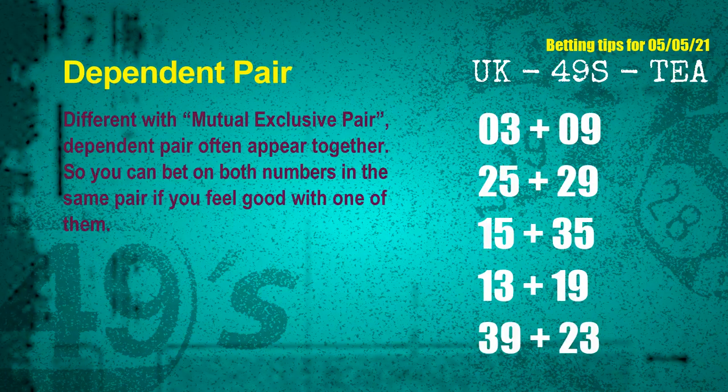Some numbers are mutual exclusive, and some are dependent. Numbers in the same dependent pair — you can bet on both, because they are often drawn in one draw. The dependent pairs for the next draw are: first pair, 03 and 09; second pair, 25 and 29; third pair, 15 and 35; fourth pair, 13 and 19; fifth pair, 39 and 23.